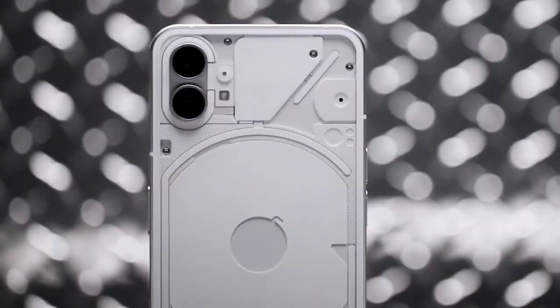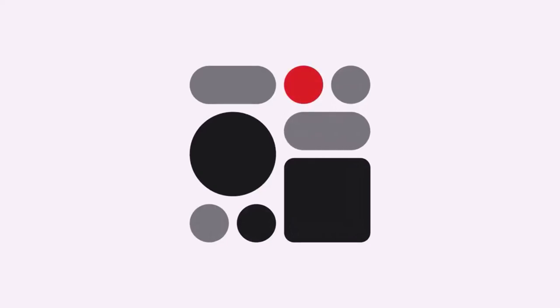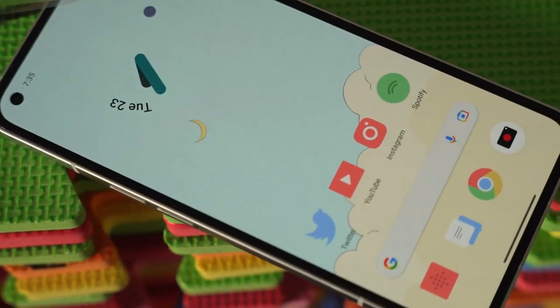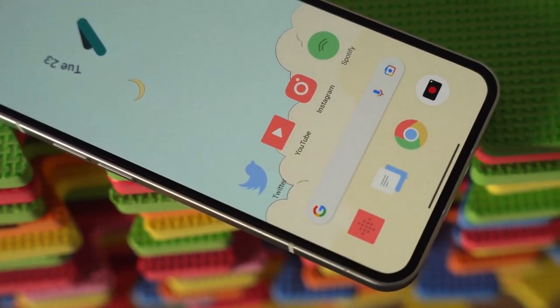Nothing has officially confirmed that the Phone 2 will be equipped with the brand new Nothing OS 2.0. This operating system is a result of a collaboration between the original OxygenOS developer and block launcher developers. It promises to provide users with an exceptionally fast, functional, aesthetically pleasing, and smooth experience. I'm excited to witness the new enhancements introduced with Nothing OS 2.0.